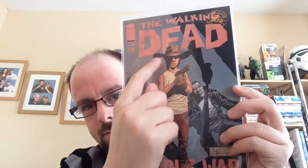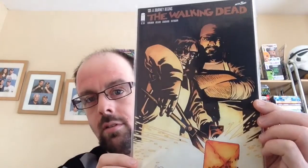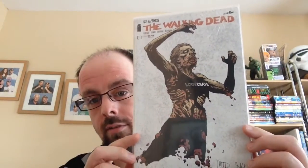Continuing through the issues: 121, 122, 123, 124, 125, 126, 127. Issue 127 was quite pricey — not super pricey — but it had a lot of first appearances, so the price goes up. You know what it's like these days: as soon as something comes out with a first appearance of somebody, the price automatically goes up. Then 128, 129, 130, 131, 132 — and I also have the 132 liquid variant.